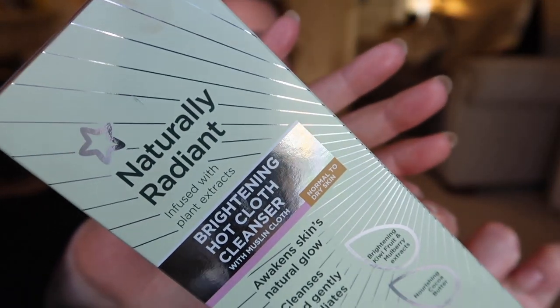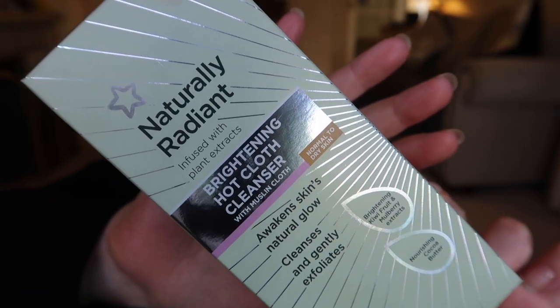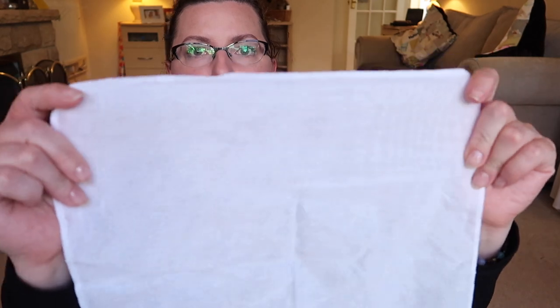The last thing in this haul is a product from Superdrug which is supposed to be very comparable to Liz Earle's Cleanse and Polish. It's also on offer at the moment with I think a third off — I'm sure this was only a couple of pounds. It's their Brightening Hot Cloth Cleanser and it does say normal to dry skin, but I thought I'd give it a go anyway. It does come with a cleansing cloth as well, so I thought it would be quite nice to do a comparison between the Liz Earle one and the Superdrug one. I've not actually used this one yet, but in terms of look it does appear really quite similar.